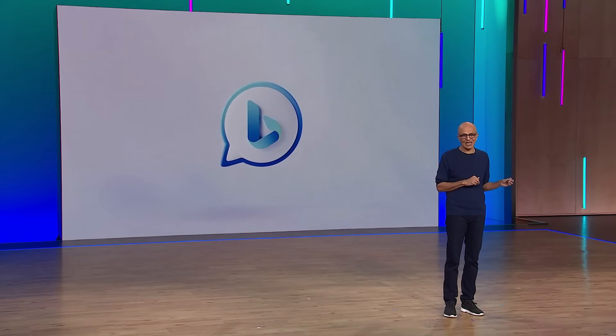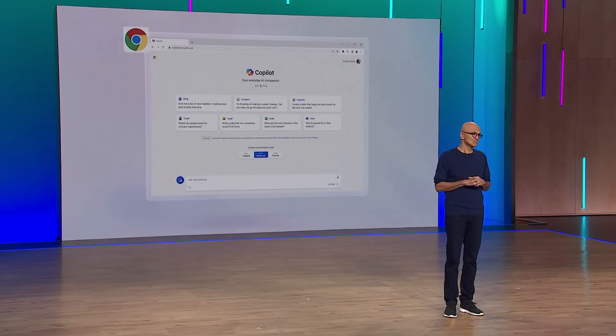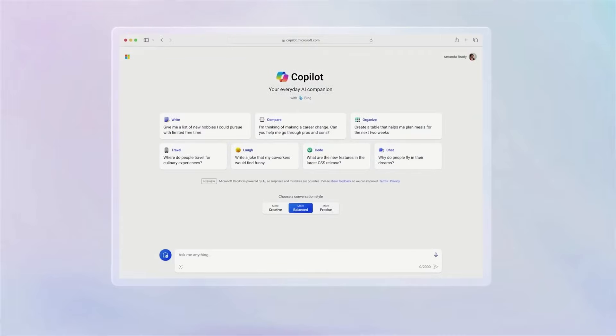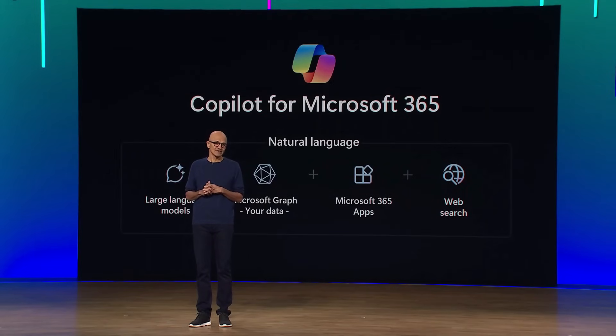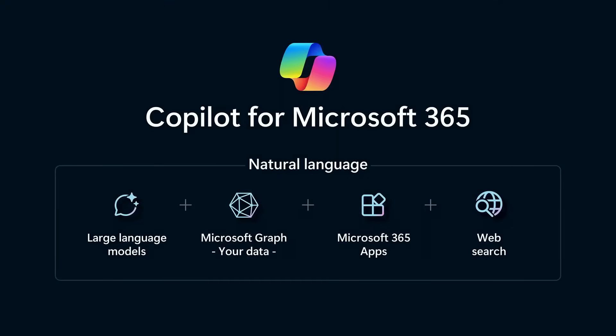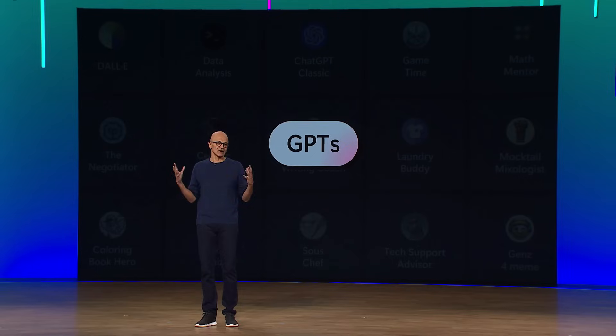Just like today you boot up an operating system to access applications or a browser to navigate to a website, you can invoke a Co-Pilot to do all these activities and more — to shop, to code, to analyze, to learn, to create. It starts with Search, which is built into Co-Pilot and brings the context of the web to you. Bing Chat is now Co-Pilot — a standalone destination that works wherever you are: on Microsoft Edge, Google Chrome, Safari, and mobile apps coming soon. We also announced the general availability of Co-Pilot for Microsoft 365, which can reason across the entirety of the Microsoft Graph — all the information in your emails, calendar, meetings, chats, and documents — and answer and complete tasks. You will be able to use both plugins and GPTs in Co-Pilot to tailor your experience.